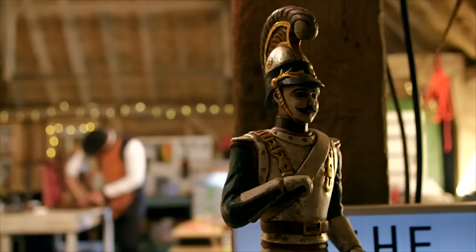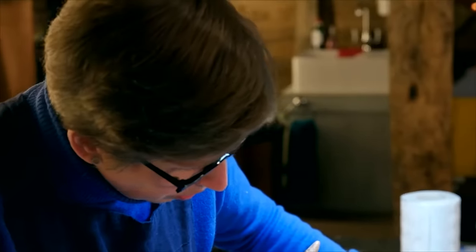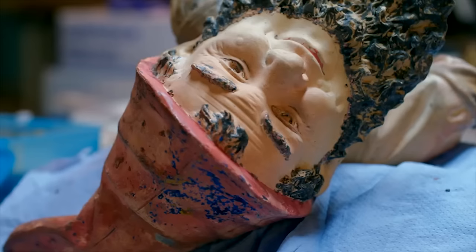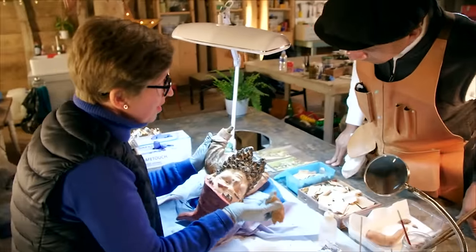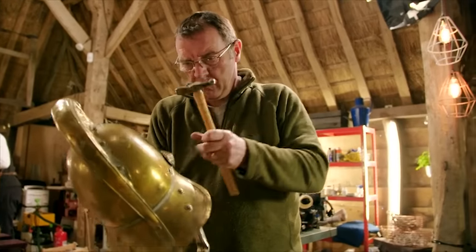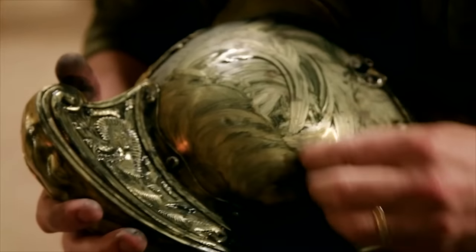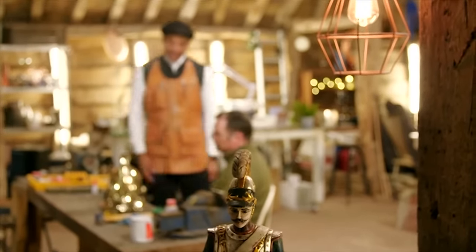In the repair shop today, ceramics conservator Kirsten Ramsay carries out some serious surgery on a cherished Victorian gnome. It's unbelievable! Whilst firefighting historian Stuart Black keeps a cool head whilst tackling the restoration of an antique helmet. You've done a smashing job on that. I don't even want to touch it, it's so clean.